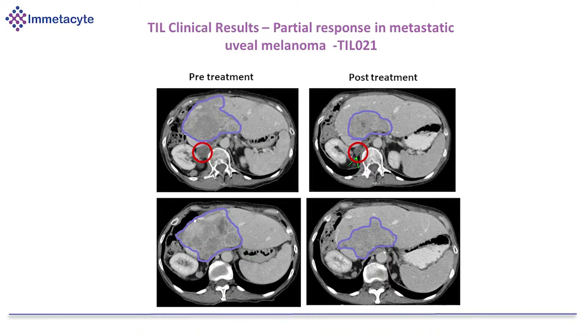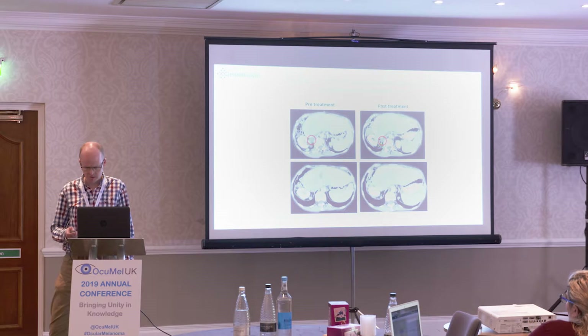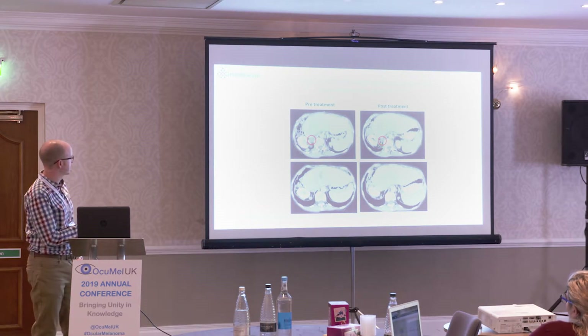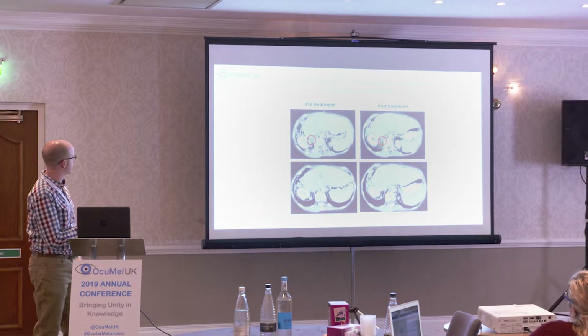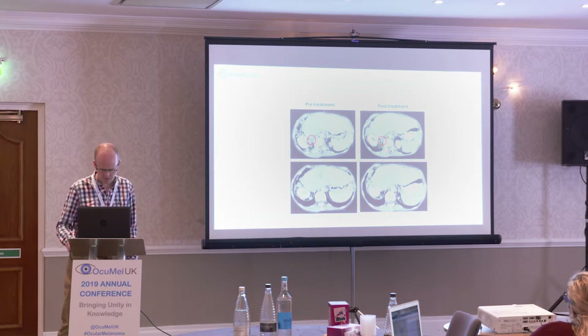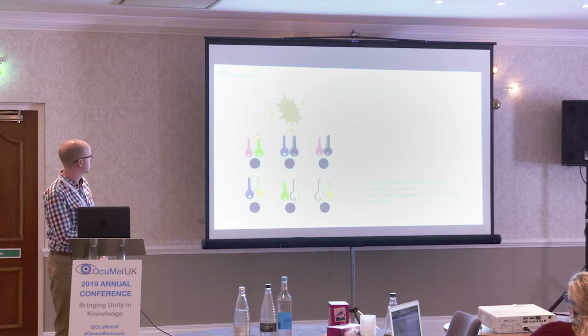The reason I'm here today is really to discuss some of our experiences in uveal melanoma and the future of immunotherapies and where there might be the possibility of intervening. Our best response in a uveal melanoma patient showed the tumour in the liver shrinking quite considerably, but unfortunately that was the best response achieved and the patient progressed after that.